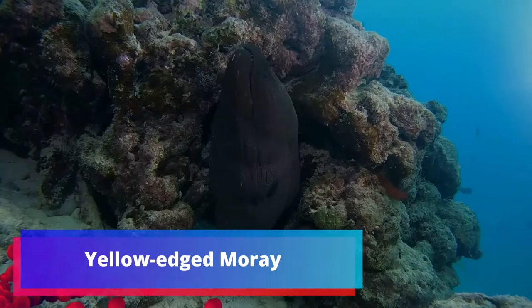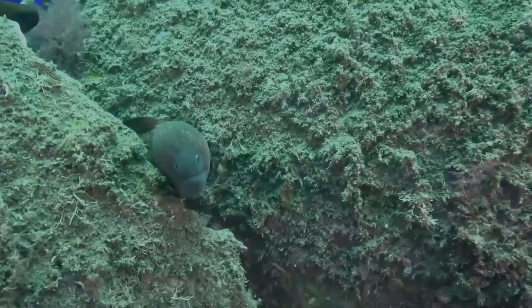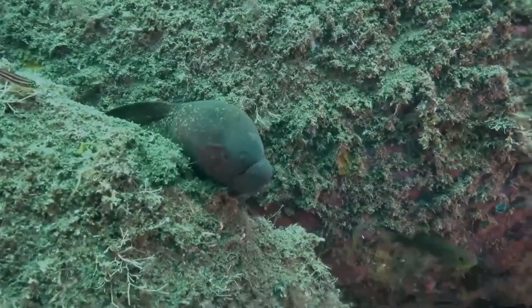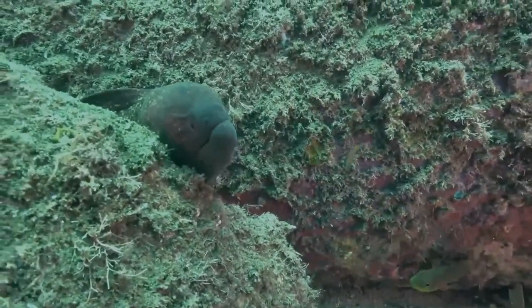The Yellow-Edged Moray, also known as Yellow Margin Moray, Leopard Moray, and Speckled Moray, is a moray eel of the family Murinidae, found in the Indo-Pacific oceans at depths to 150 meters.